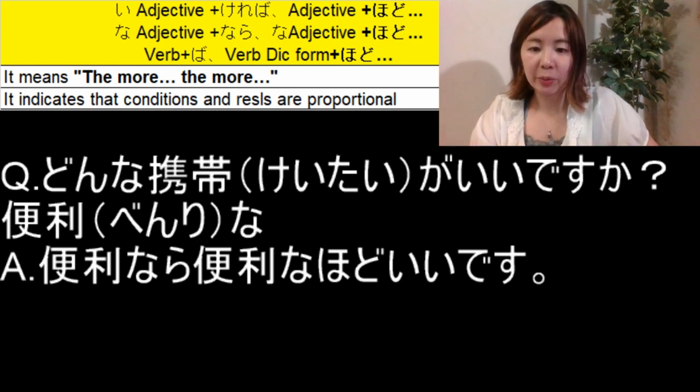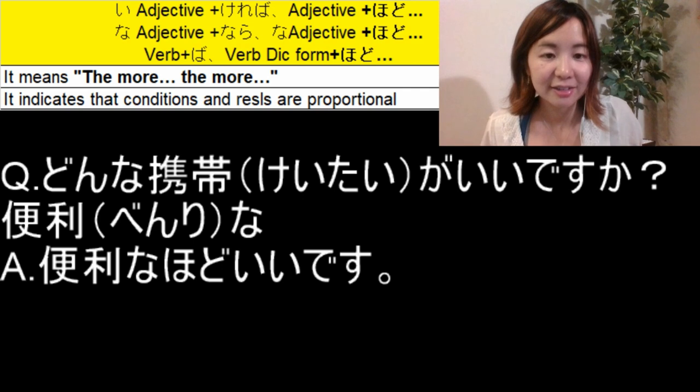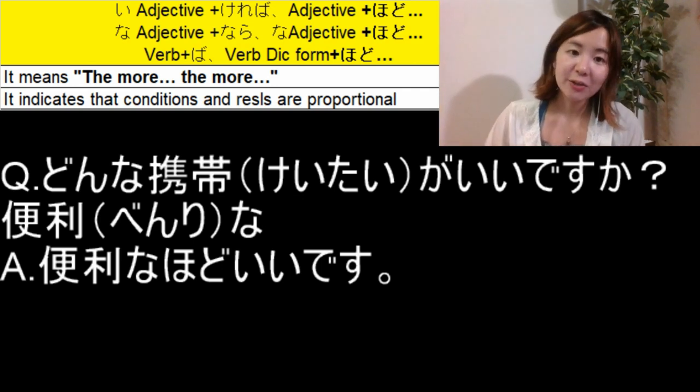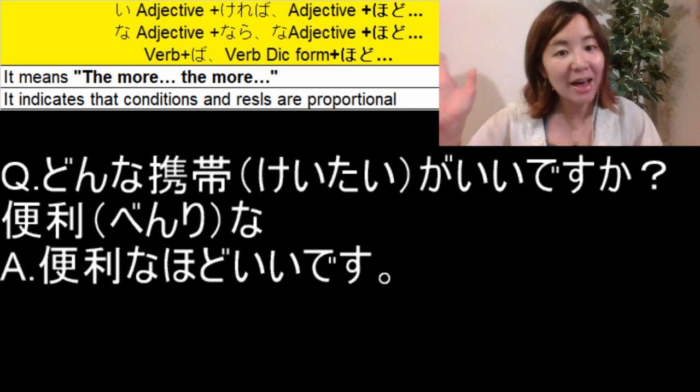Again, we can also omit the first conditional part for な adjectives. So 便利なほどいいです is also fine. That's all for today. Thank you very much for watching. If you have any questions, please comment in the box below. Bye-bye!